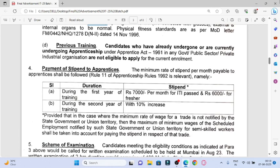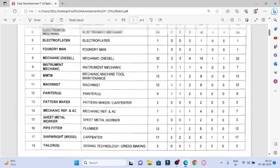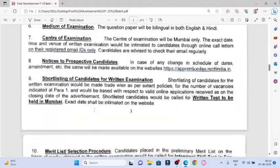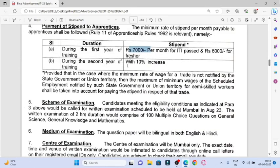If you are selected, you will get a stipend. In the first year, for 10th plus ITI candidates, you will get Rs. 7,000. For 8th pass without ITI candidates, you will get Rs. 6,000. In the second year, 10% of the stipend amount from the previous year will increase.